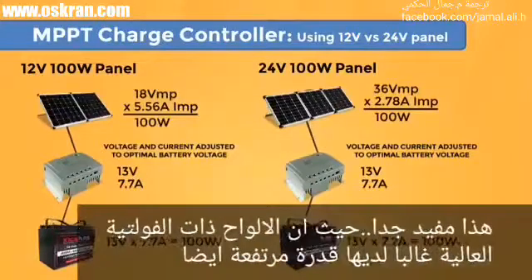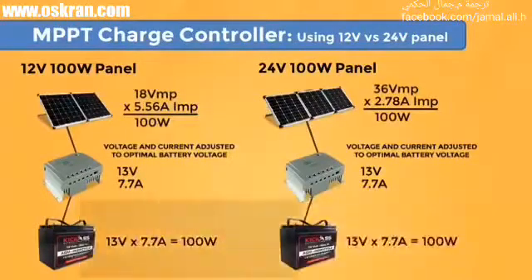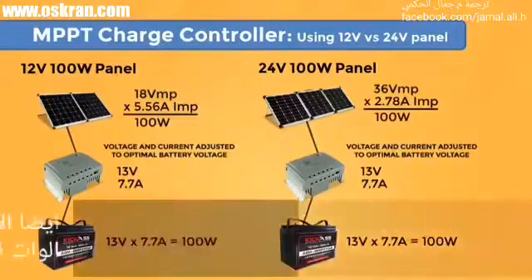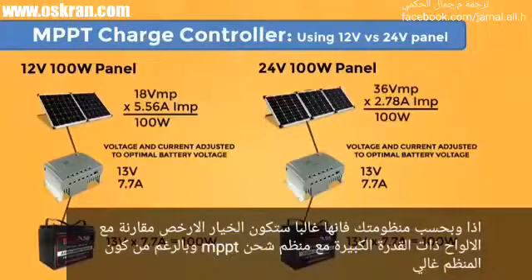This is very useful, as higher voltage panels are usually also higher wattage. You can get panels of 200 to 300 watts in a 20 or 24-volt nominal panel, whereas 12-volt panels tend to go well under 200 watts. The higher wattage panels are also generally less expensive per watt. So depending on your system, the bigger panels combined with an MPPT charge controller can often be the less expensive solution, even though the charge controller itself is more expensive.